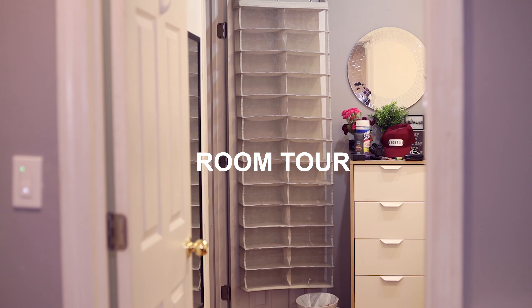Hey there, my name is Henry Sierra. I'm a filmmaker that makes movies based on creative brands and the ins and outs of those businesses. This is my New York City room tour.